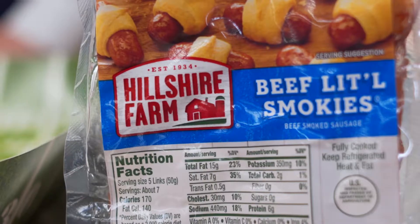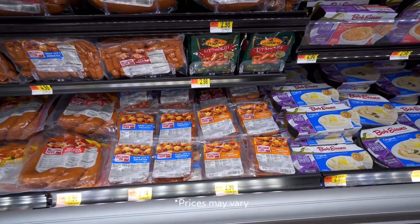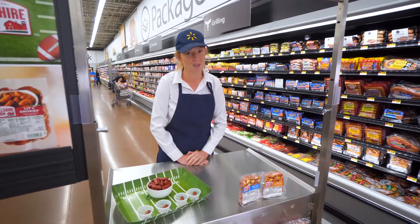Pick up some for your next party or tailgate today. You can find Hillshire Farms Little Smokies smoked sausages in the refrigerator section near the deli. Thank you for shopping at Walmart.